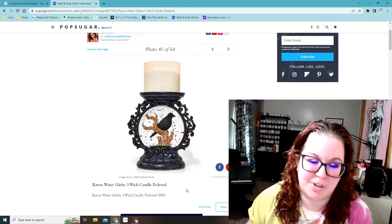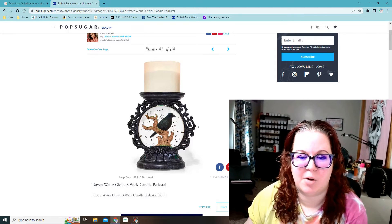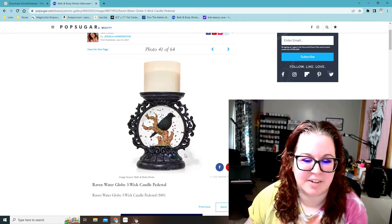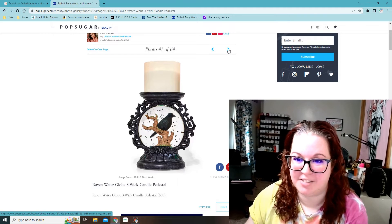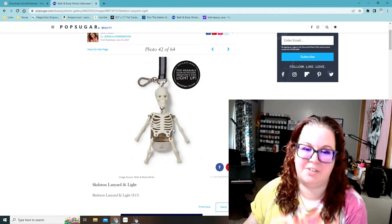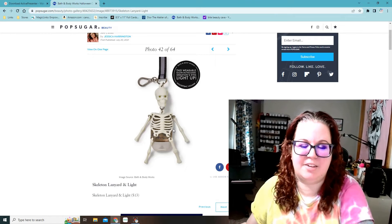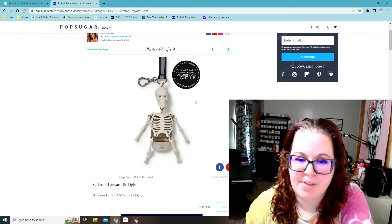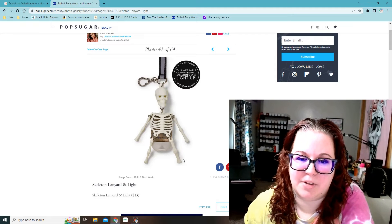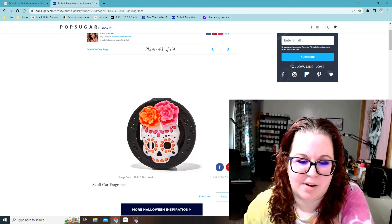This is another really cool three-wick pedestal — it has a raven with a water globe that has bats in it. That's really cool, but it's $80 — craziness. This is a cool little lanyard too — a skeleton lanyard and light. I actually like that one better than the pumpkin one. This one's super cool.